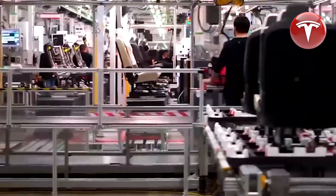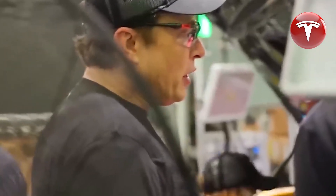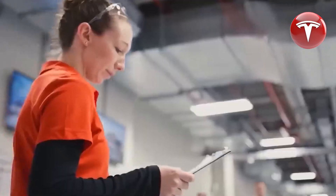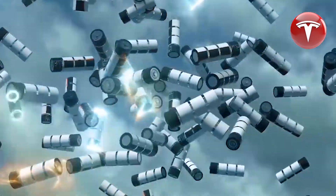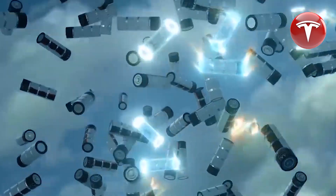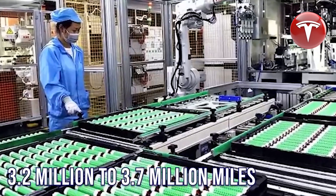During periods when renewable energy sources are not producing, the excess energy stored in these long-lasting batteries can be redirected back into the grid, supplying power to homes, buildings, and other grid-connected facilities. This shift from merely consuming energy to becoming an energy source through V2G technology is an exciting prospect. However, the successful implementation of V2G technology will require cooperation and buy-in from energy companies, car manufacturers, and governments.